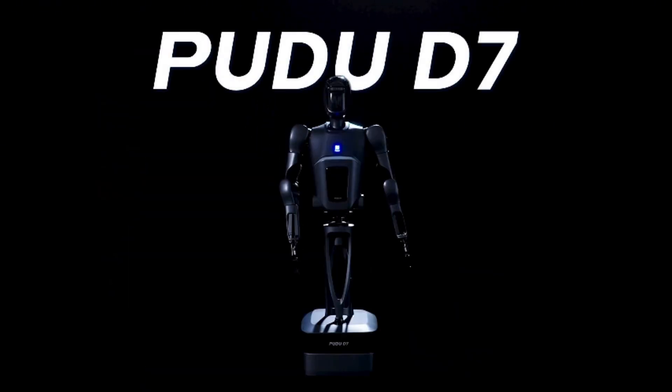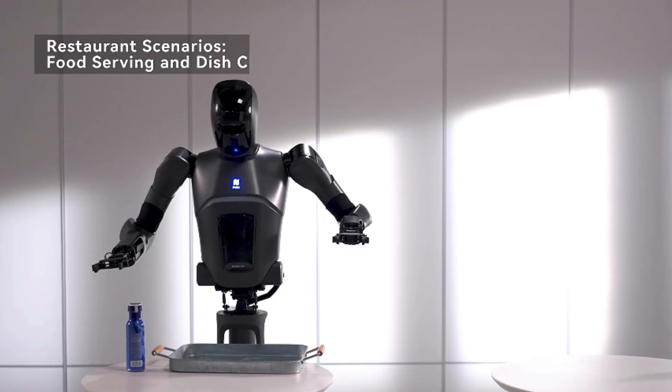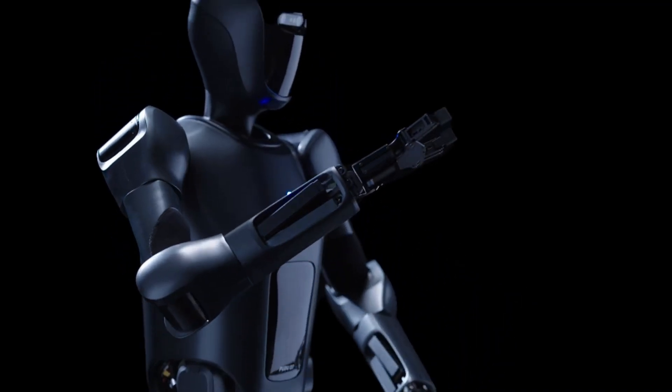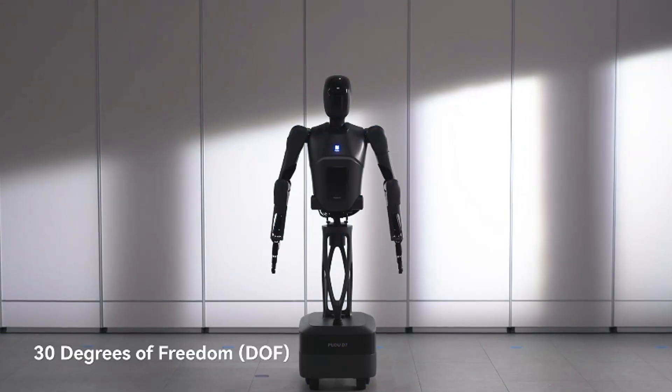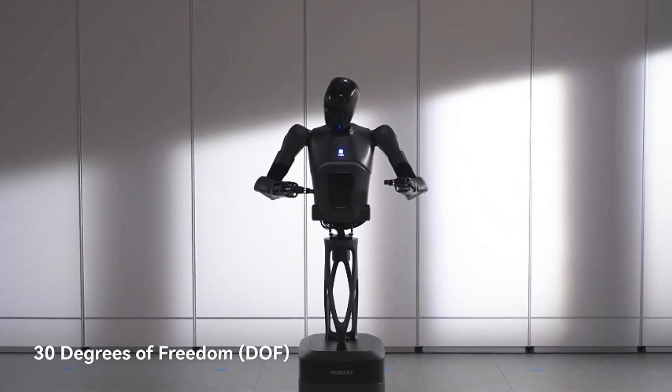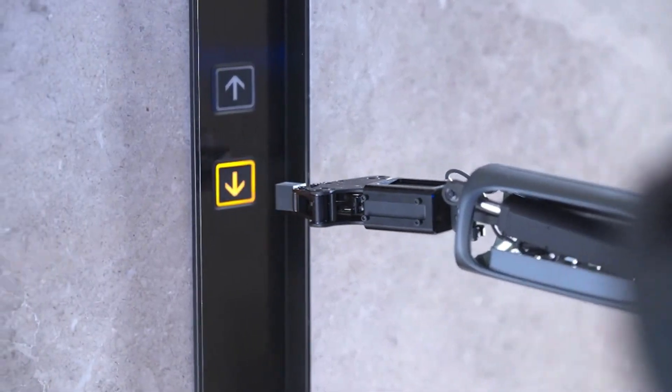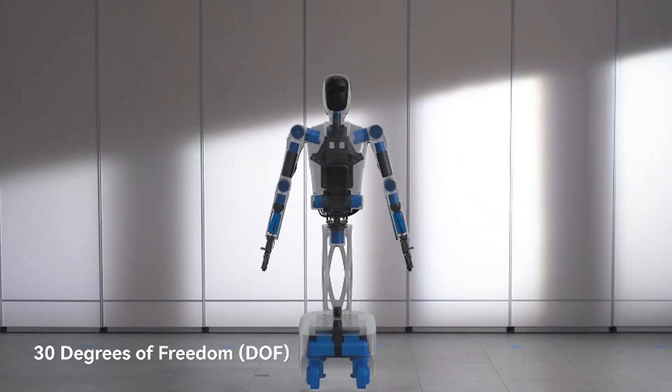The D7, a semi-humanoid robot by Puduo Robotics, is designed to revolutionize service delivery in industries such as restaurants, hotels, and healthcare. With its semi-human form, the D7 can navigate complex environments and mimic human movements, making it ideal for interacting with customers.